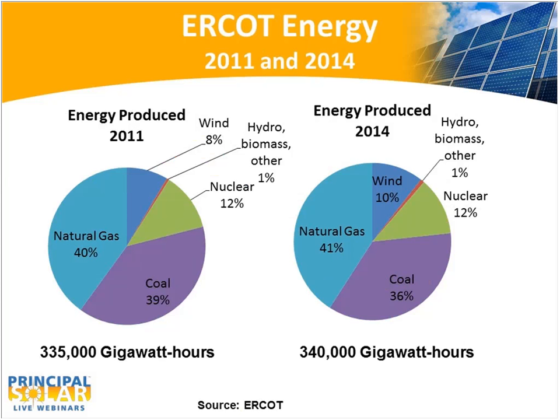On the energy side — this is not the capacity to produce energy, this is the energy actually produced — natural gas generation was 55% of the available capacity in 2014, but only generated 41% of the energy. The reverse was true for coal: only 24% of the capacity, but 36% of the energy. The changes from 2011 to 2014 were small, with coal decreasing a bit and gas increasing a bit. Wind power represented 14% of capacity, but only 10% of energy, due primarily to the lack of synergy with load and the fact that it's a largely uncontrollable resource.